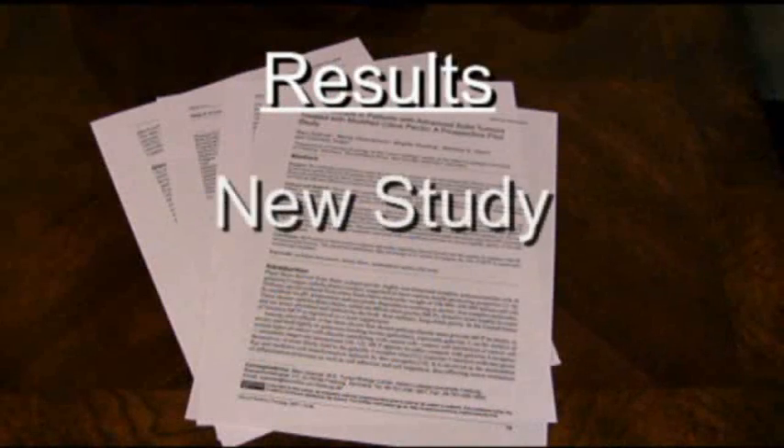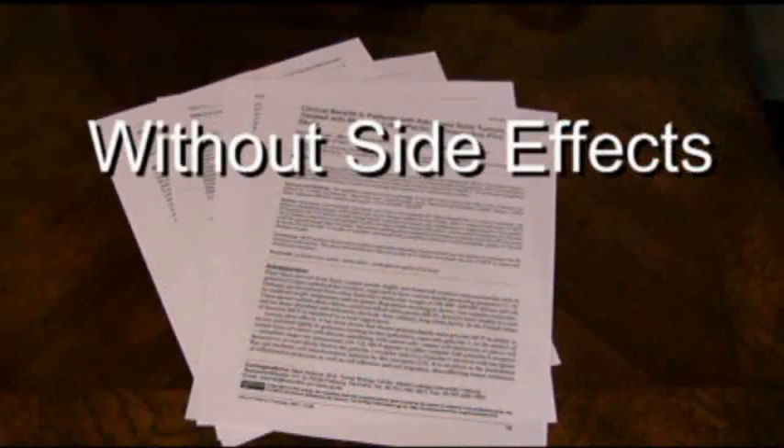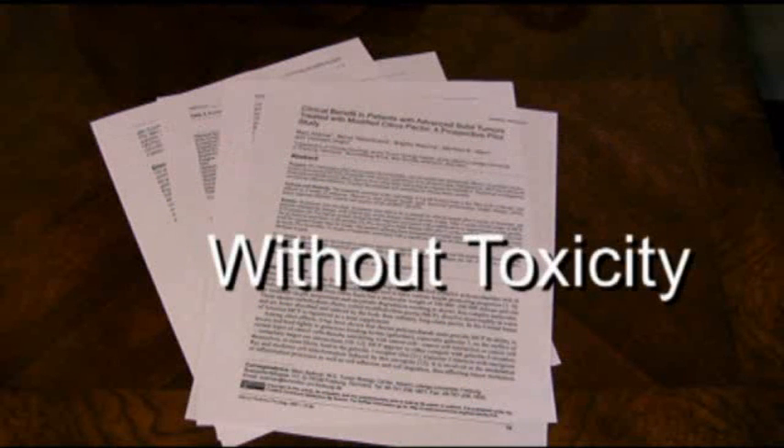The results of this new study — the results of our improved Modified Citrus Pectin — are equivalent, if not better, than the results achieved in the same group of patients with chemotherapy, but without the side effects and without the toxicity. It is not that MCP replaces conventional therapies, but it will be a part of a whole program for patients with cellular abnormalities and for patients with cancer.